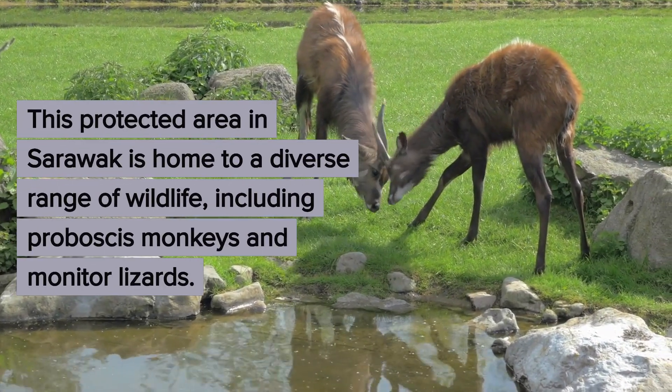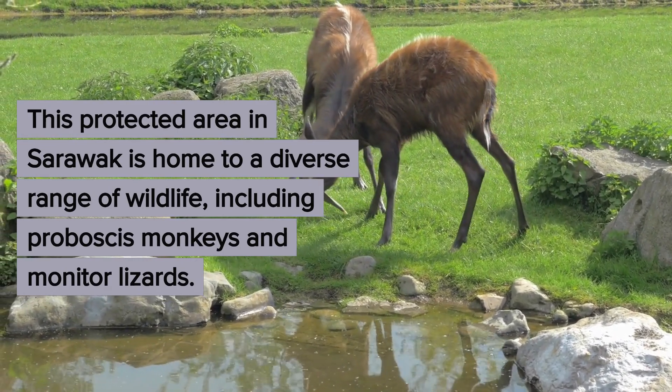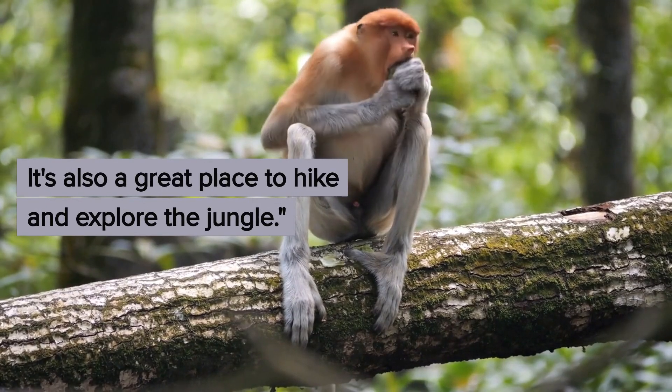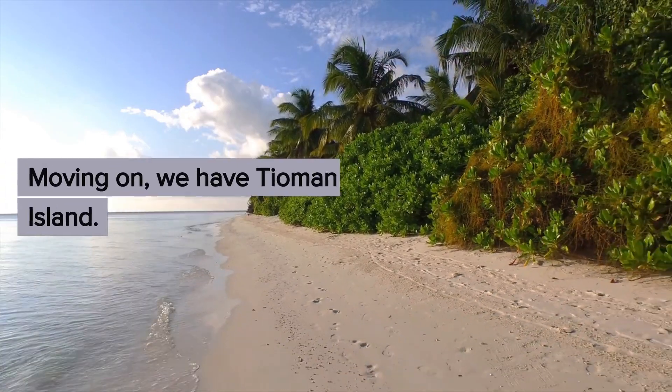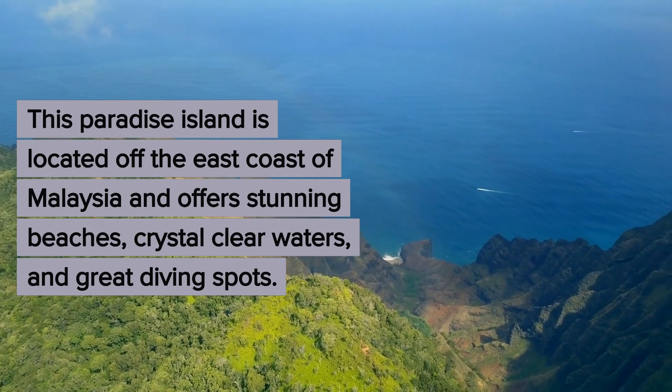Next up, we have the Bako National Park. This protected area in Sarawak is home to a diverse range of wildlife, including proboscis monkeys and monitor lizards. It's also a great place to hike and explore the jungle.